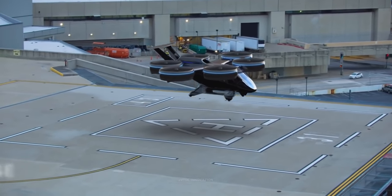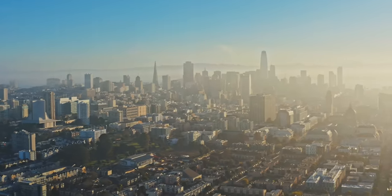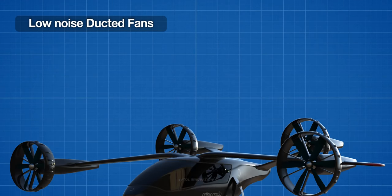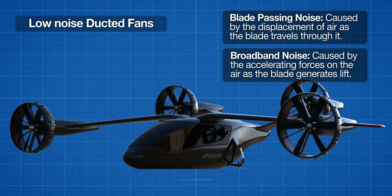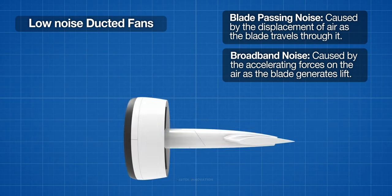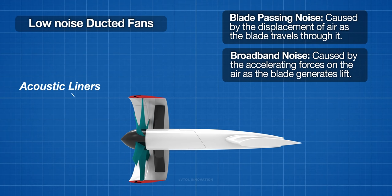A low-noise aircraft is crucial to enable market access to inner-city operations. A major advantage of ducted fans over unducted propellers is that the duct acts to significantly mitigate noise — both blade-passing noise and broadband noise. This is achieved both by the presence of the duct and by acoustic liners mounted within them.